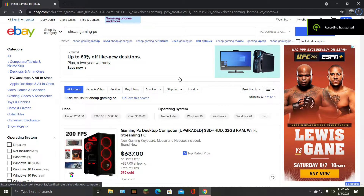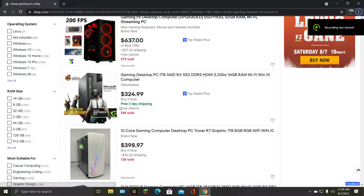Alright guys, welcome back. Today we're taking a look at fake gaming PCs again. They aren't really fake — they can run some games — but it probably won't last.